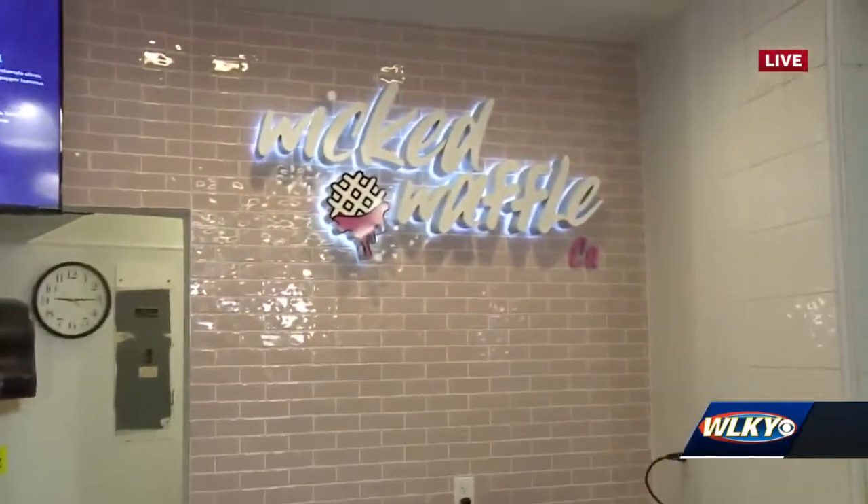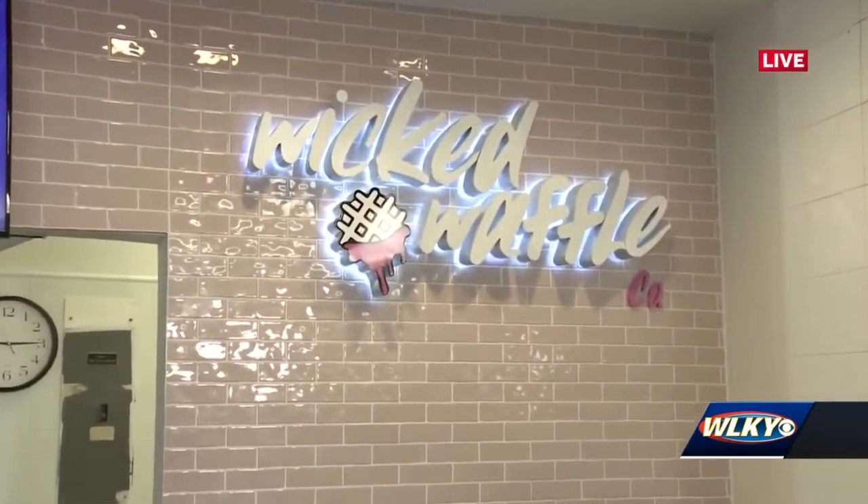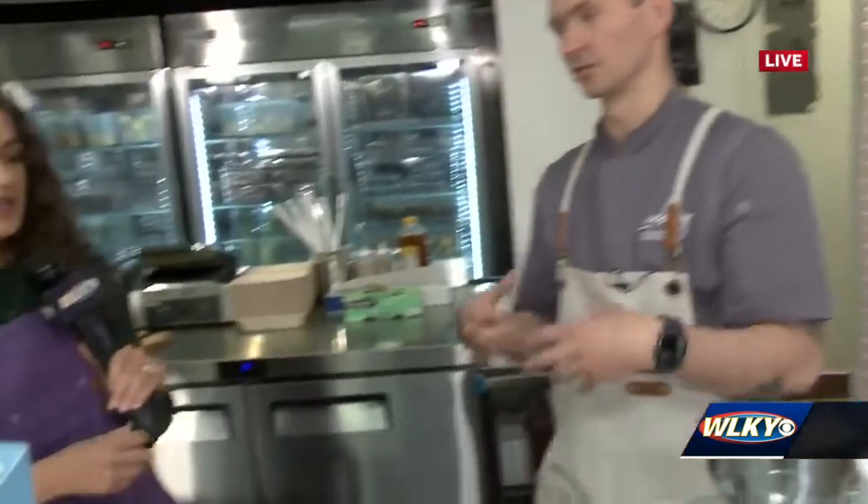Alan, tell me a little bit about what Wicked Waffle Company is. So Wicked Waffle Company is our little adjunct sister restaurant where we're doing Liege style Belgian waffles topped with your choice of ice cream, acai sorbet, also any toppings that make it tickle your fancy.